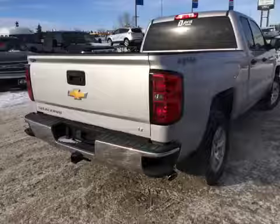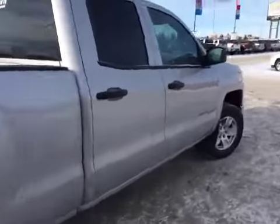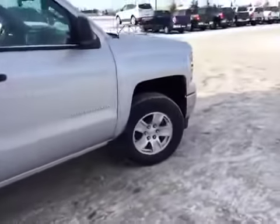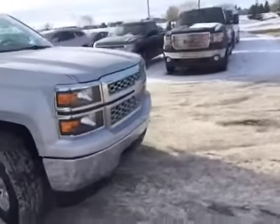Back seats would fit 3 people, and a middle fold down armrest. This Chevy Silverado LT is a double cab, short box, which gives you plenty of cargo space and room for more passengers.